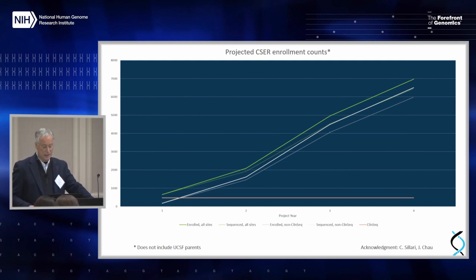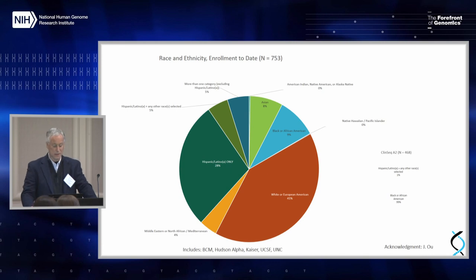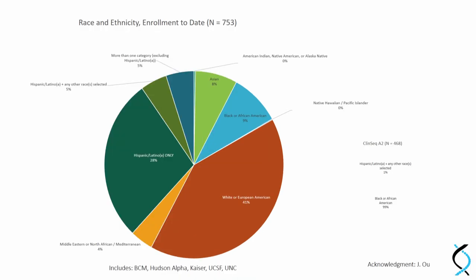It's early days in enrollment. The projected enrollment would peak at about 7,000 over the course of the study. The line at the very bottom that appears flat is ClinSeek, whose enrollment is completed. In terms of ethnicity breakdown, I think we have work to do to achieve our goals of diversity, which really is a central goal. All of the sites are very heavily engaged in community outreach and engagement with the hope that this will be a way of bringing the project to diverse communities.